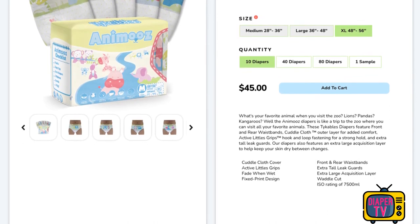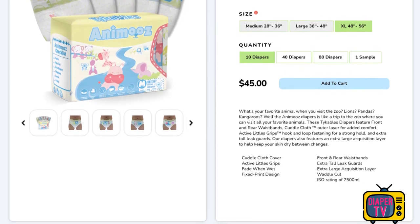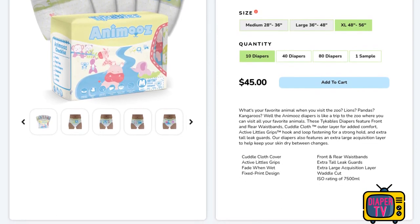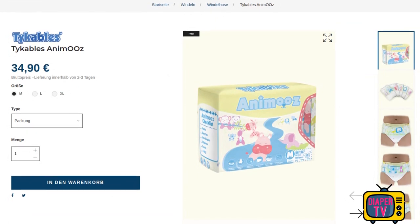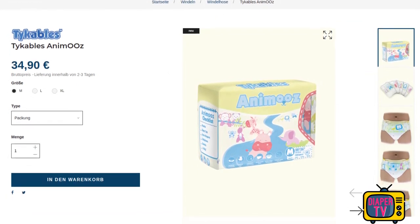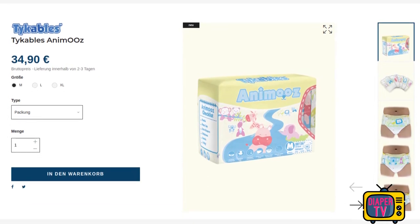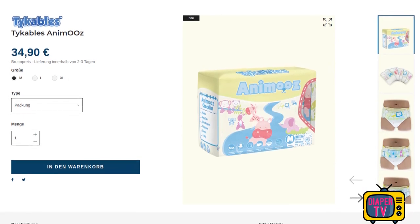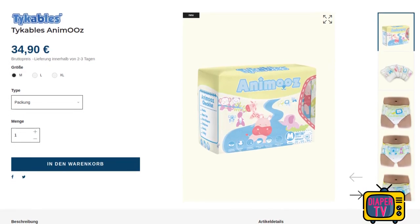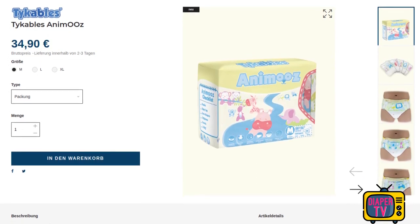$45 is charged per pack with 10 pieces, that's $4.50 each, which converts to about 40.82 euros per pack and 4 euros and 8 cents each. Things look much better on the European market - here all sizes are in stock at a price of 34 euros and 90 cents per pack, so you can get a diaper for 3 euros and 49 cents. That's still a hefty price when you consider that flagship products like Critter Caboose cost significantly less at around 2 euros and 74 cents - more than a 27% markup.